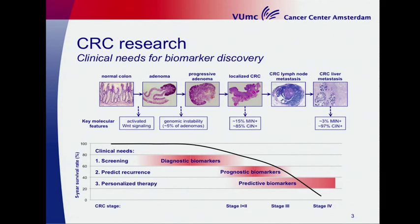In our group we are focusing on biomarker discovery. This is a picture of an adenoma-to-carcinoma progression. We need diagnostic biomarkers for early colorectal cancer detection, and we need prognostic and predictive biomarkers. In this presentation I will focus on the prognostic biomarkers.